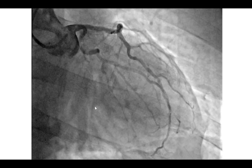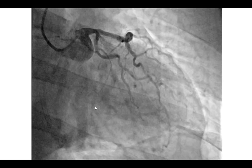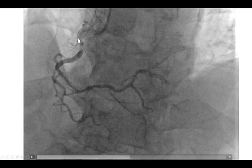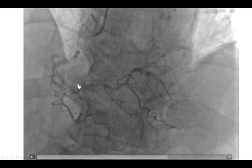We performed emergent coronary angiography using right radial access. We had difficulty engaging the coronary arteries due to subclavian tortuosity, but we were able to see no significant lesions in the left coronary system. However, there was a severe lesion in the mid as well as the distal right coronary artery, the distal actually being within a previously placed stent.